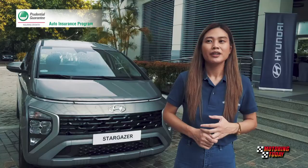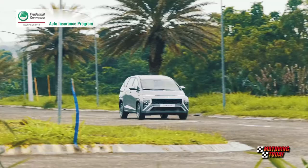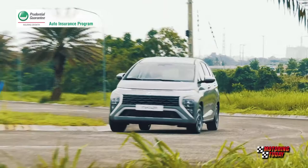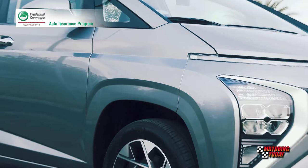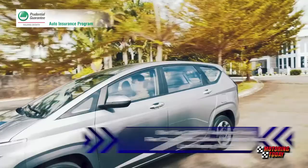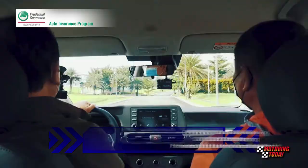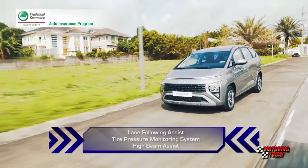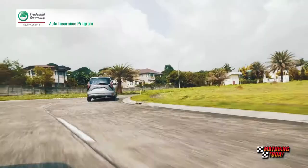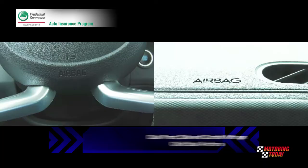The Stargazer also leads the segment in terms of safety. It is equipped with Hyundai SmartSense, the brand's advanced driver assistance system. The Stargazer 1.5 GLS Premium comes with nearly a full complement of Hyundai's ADAS features, including Blind Spot Collision Avoidance Assist, Rear Cross Traffic Collision Avoidance Assist, Lane Keeping Assist, Driver Attention Warning, Safe Exit Warning, Forward Collision Avoidance Assist, Lane Following Assist, Tire Pressure Monitoring System, and High Beam Assist. Other standard safety features include Hill Start Assist Control, Electronic Stability Control, Anti-Lock Braking System, Manual Speed Limit Assist, Parking Distance Warning, Rear View Monitor, and Rear Seat Alert. Also added for safety are dual front, side and curtain airbags, and child seat anchors.